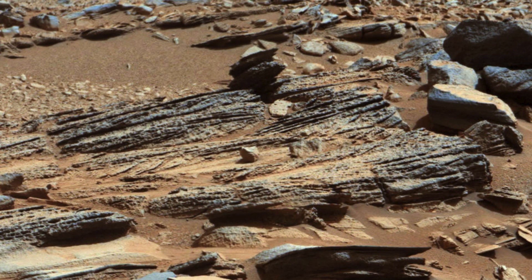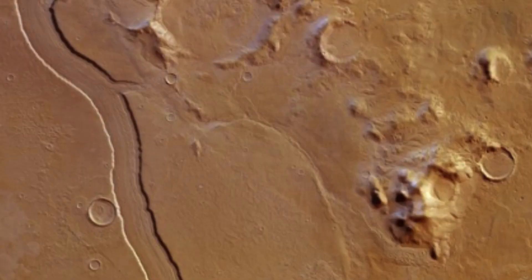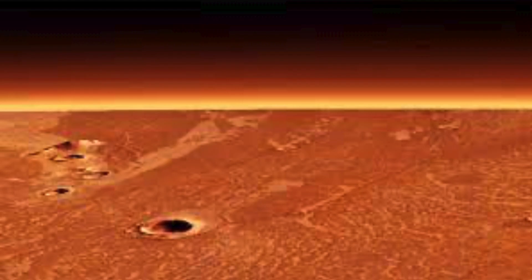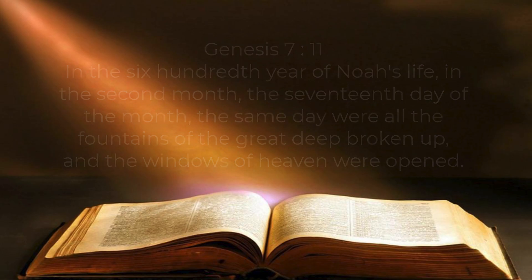And on Mars, there were major local floods, huge volcanic eruptions, and extensive lava flows. Isn't that interesting? Where did that water come from and where did it go to, since there's no water on the surface of Mars now? On Earth, the Bible tells us where the water for Noah's flood came from. In the 600th year of Noah's life, in the second month, the 17th day of the month, the same day were all the fountains of the great deep broken up and the windows of heaven were opened. For many years I've been persuaded that Walt Brown's assessment was right.